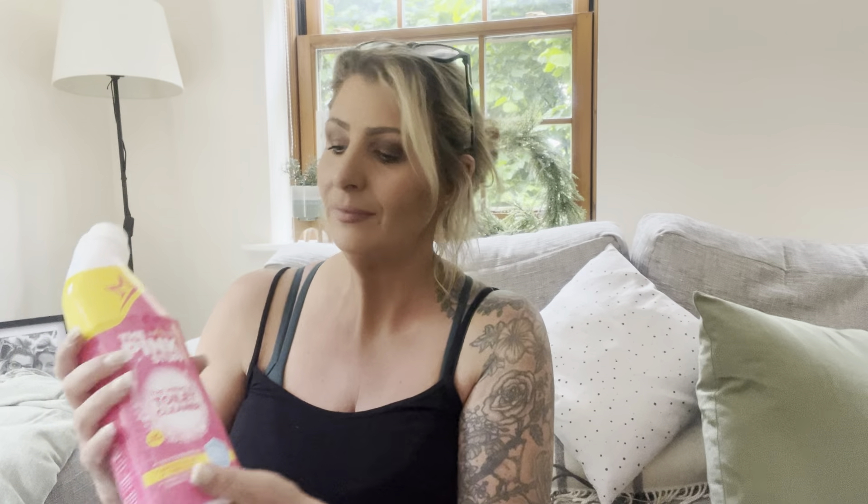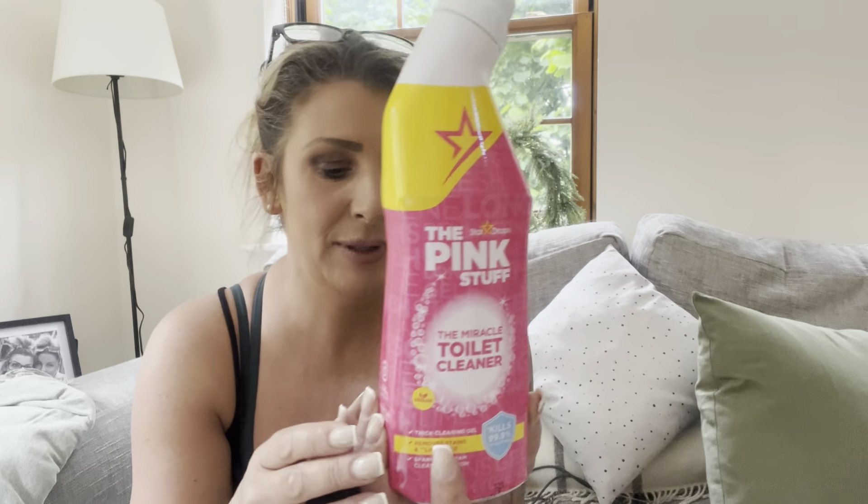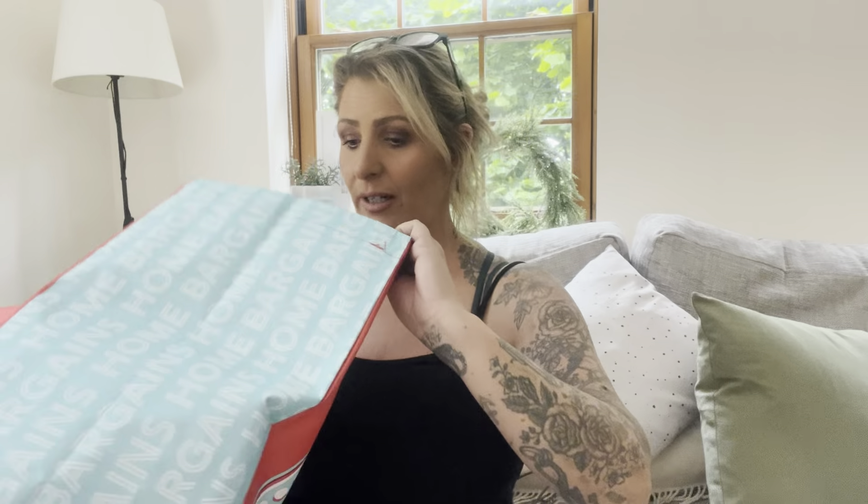The last thing I got was the Pink Stuff loo cleaner, because I need to clean the loos. I've got two toilets here and no one else knows how. I've been at work since 6am, the sun was shining, I just get home and it rains. I've got three days off — Saturday, Sunday, Monday — but that little job just falls on me!